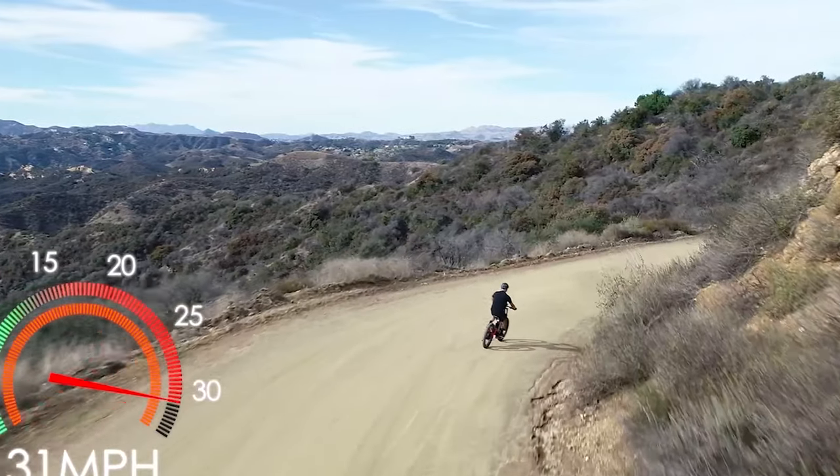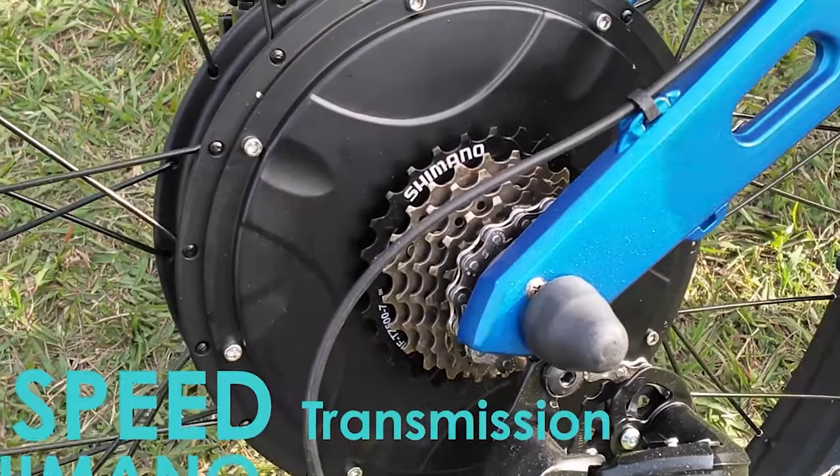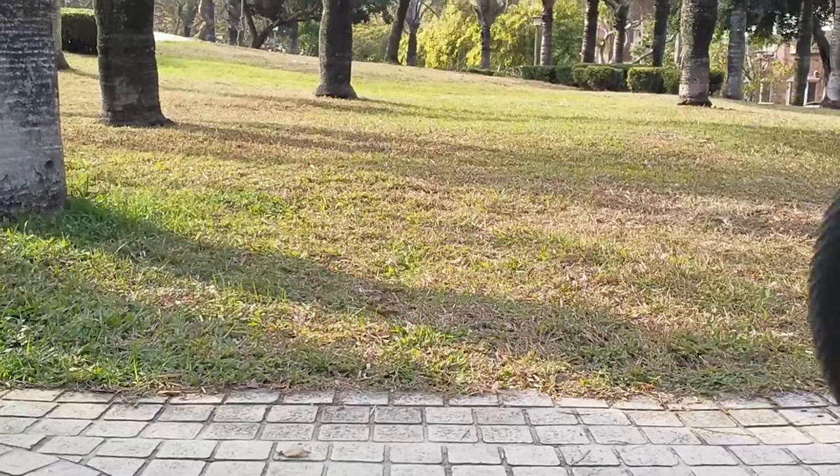With a 1500W motor supplying this wild electric bike with beefy power to get your heart racing, it boosts the ride at a top speed of 31 miles per hour, giving you the pure enjoyment of speed and power.